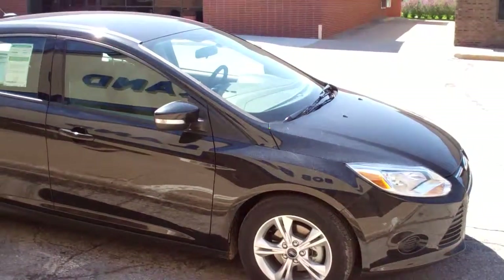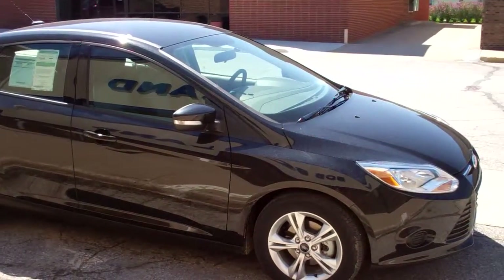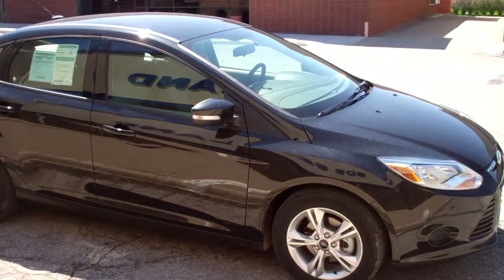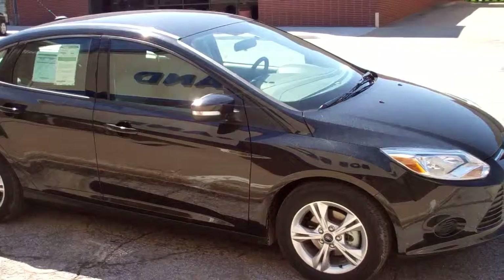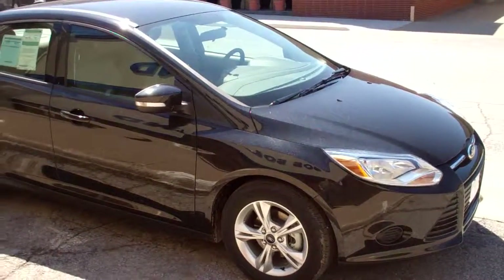If gas mileage is what you're looking for, this vehicle is it. Come down to Bob Bullen Ford here in Bancroft or give us a call at 515-765-1212, or look us up on the web at www.bobbullenford.com and test drive this today.